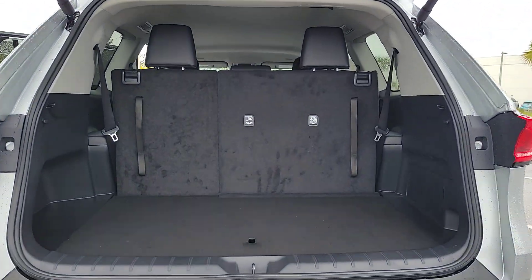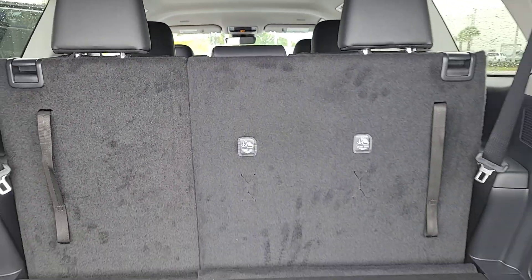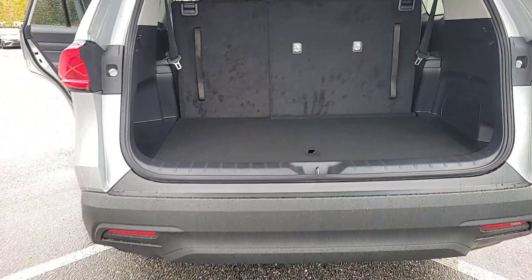Heated mirrors, dual zone AC, rear AC, power driver's seat. Come in for a test drive — our team will make it the best part of your day.